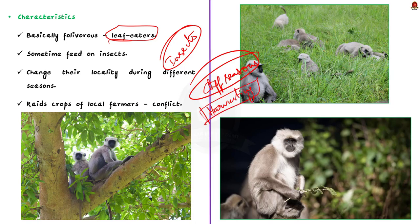In the recent past, it had been recorded that the langurs usually raid the crops of local farmers.